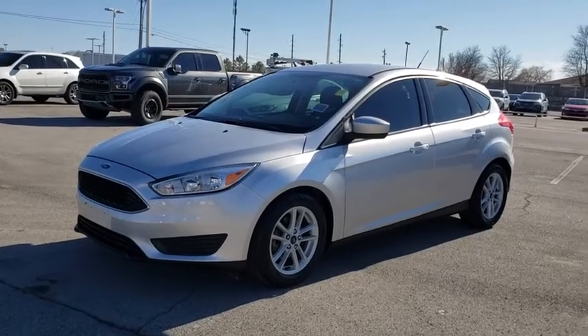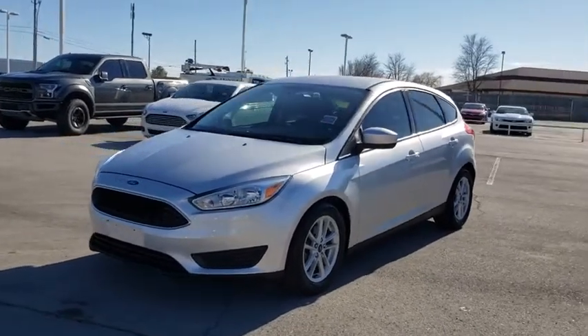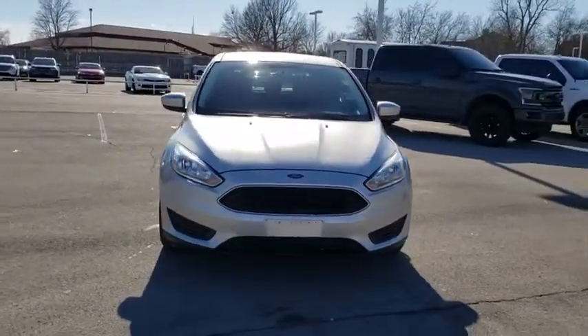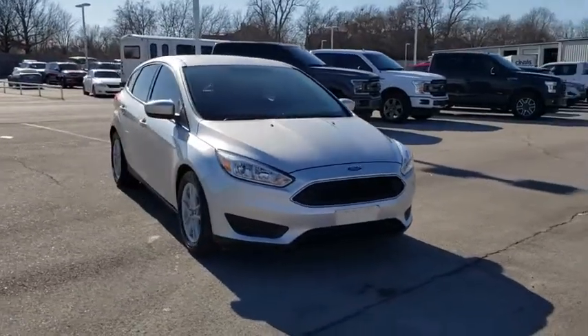Take a ride in the 2018 Ford Focus. Focus has more cool tech, more of what you're looking for. From any point of view, more than meets the eye.